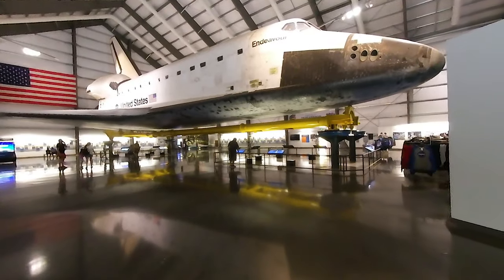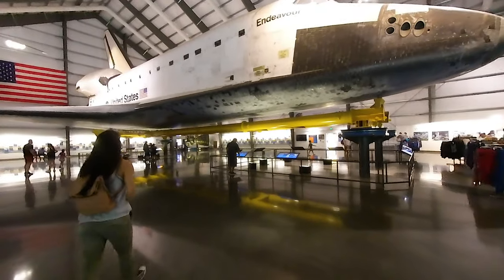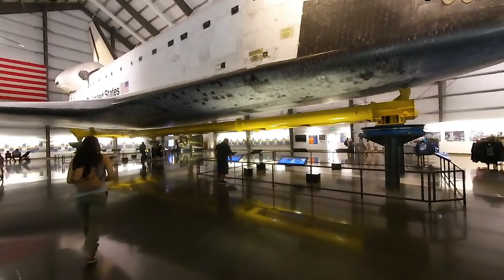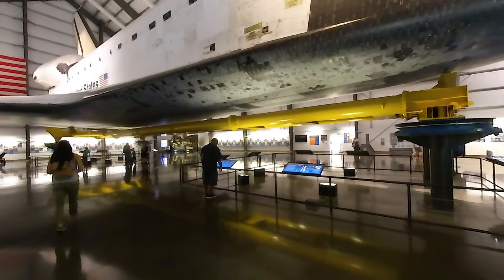And now, the Space Shuttle Endeavour. It's as wide as six Volkswagen Beetles end-to-end and as long as three full-size school buses. It completed 25 missions in space, starting in 1992 to capture and repair a communications satellite.